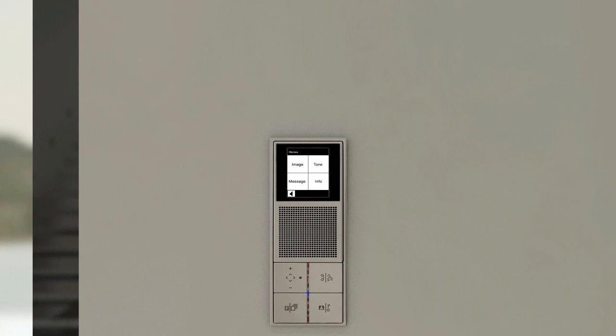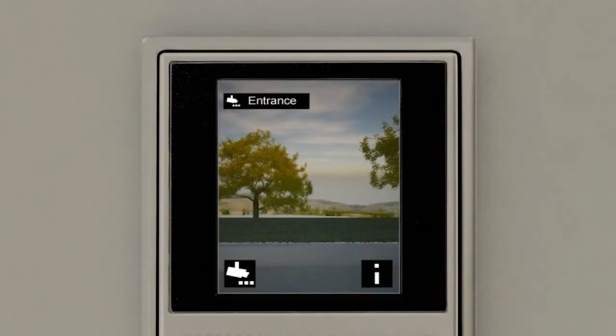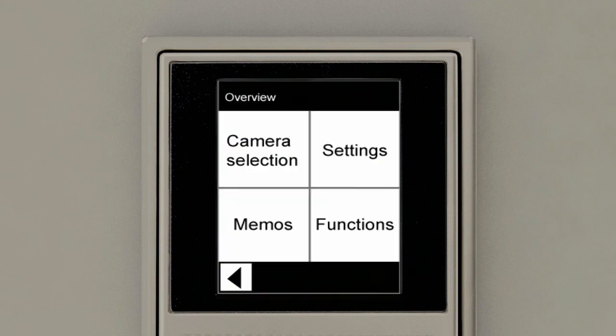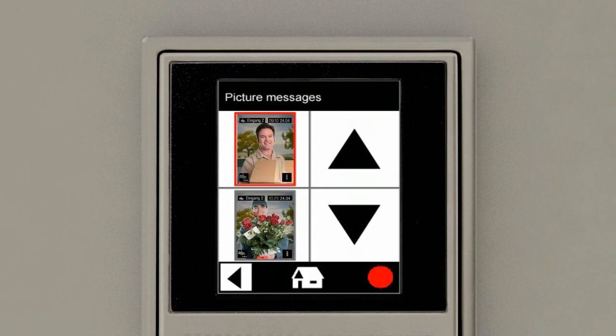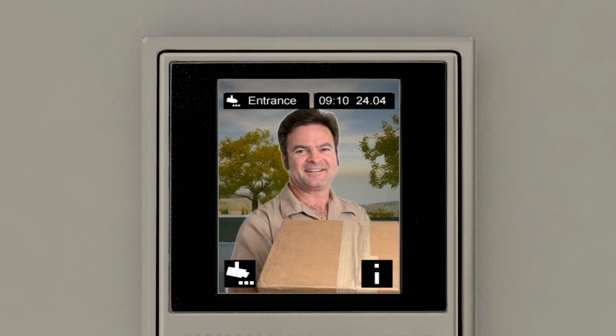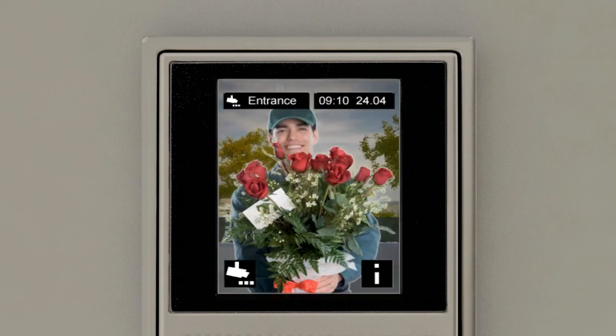The message can simply be retrieved. When the doorbell is pressed, the camera image is automatically stored together with the time of day. It can be determined at any time who was at the door while you were away. The menu is retrieved by touching the iInfo button on the touch screen. After selecting Memo and Image, the chronologically stored picture messages are clearly displayed, and you can simply select or retrieve the picture message using the arrow keys.